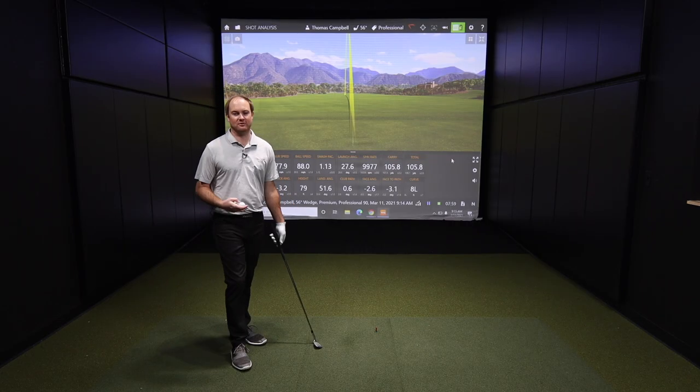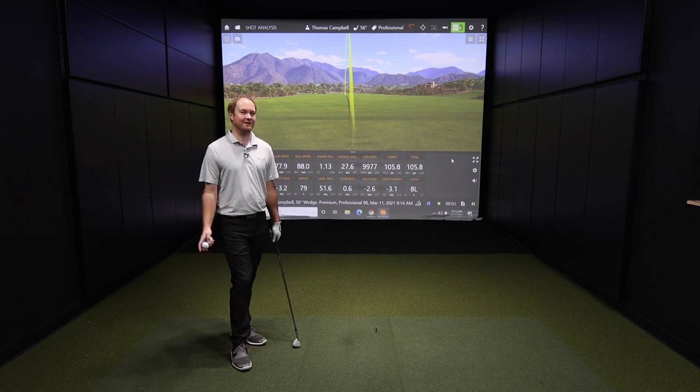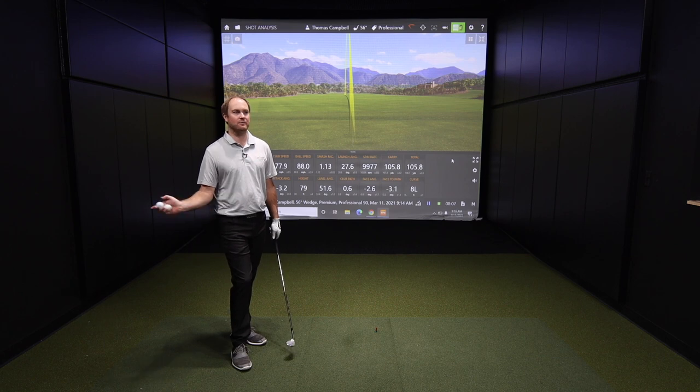So Thomas, that was the first 10 shots of our test — five with each golf ball with a wedge, a 56-degree wedge. Honestly, the data numbers aren't super different, but you commented several times during the hitting about the feel. Yeah, the Professional 90 did not feel very good off the clubface. It felt really soft, too soft, too mushy. It felt like rubber bands were breaking as I was hitting, and that was just with a wedge.